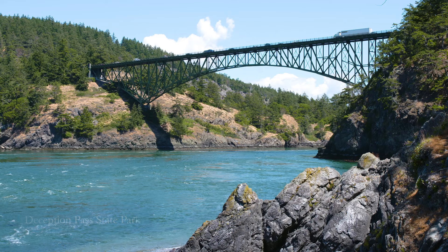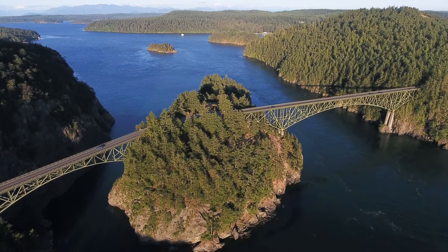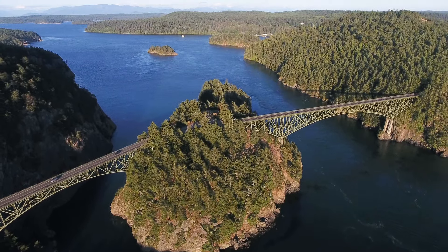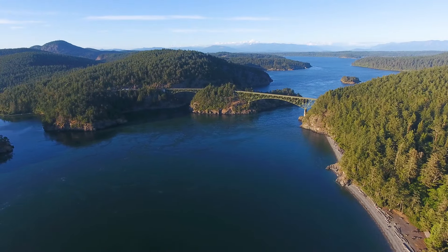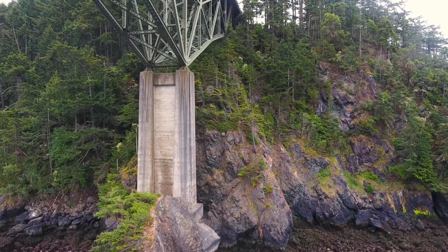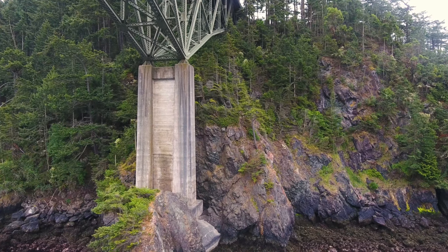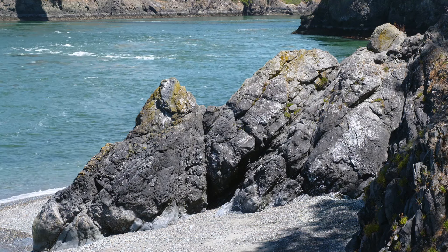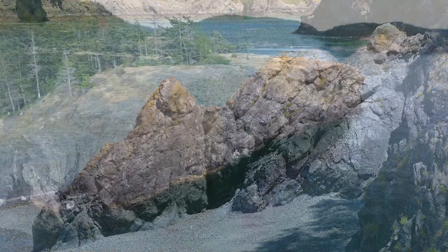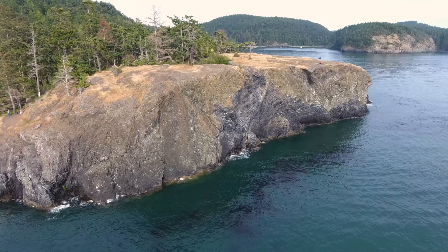The bridge at Deception Pass — the views are incredible. You can see all the way to Mexico, but only if you look down at the extraordinary bedrock below the bridge. Bedrock that formed in a deep ocean, then was added to Mexico, and then made the long journey to northern Washington.